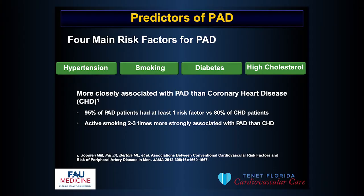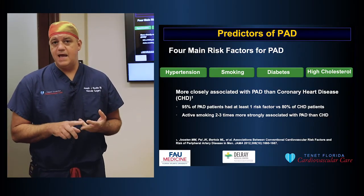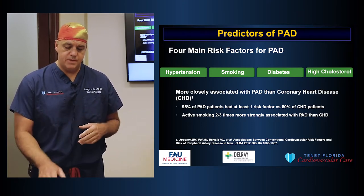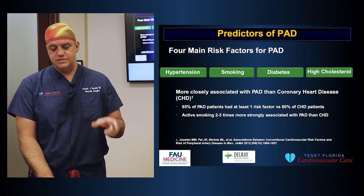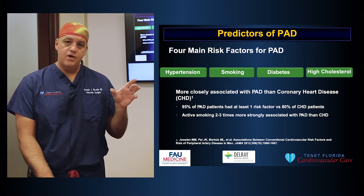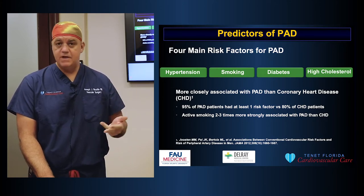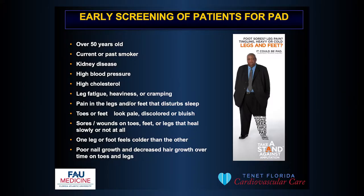The main risk factors for PAD are high blood pressure, smoking, diabetes, high cholesterol, and genetics or family history. These risk factors are more closely associated with PAD than they are for heart disease. So if you smoke, have high blood pressure, high cholesterol, or diabetes, you're at a very increased risk of developing PAD.